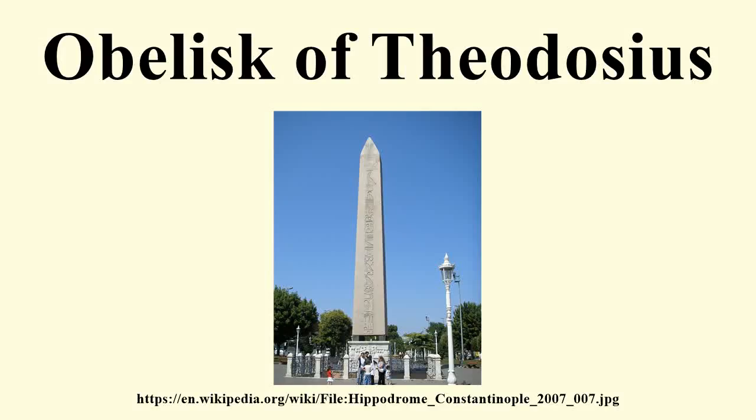The Obelisk of Theodosius is the ancient Egyptian obelisk of Pharaoh Thutmose III, re-erected in the Hippodrome of Constantinople by the Roman Emperor Theodosius I in the 4th century AD.